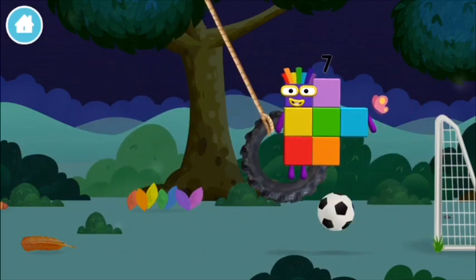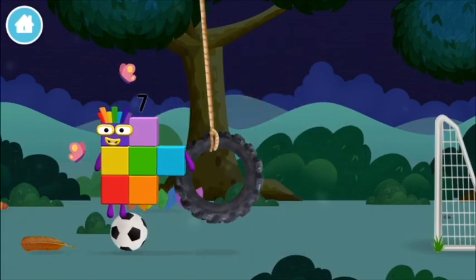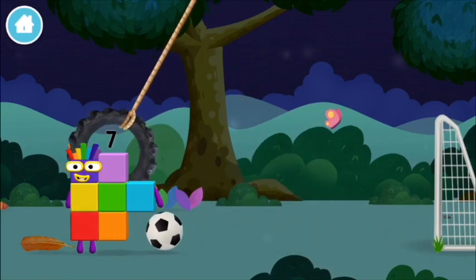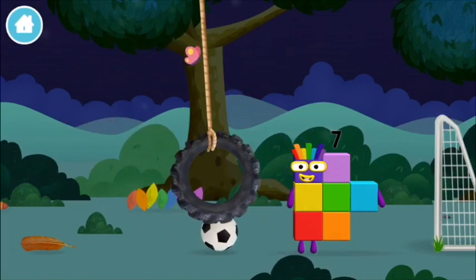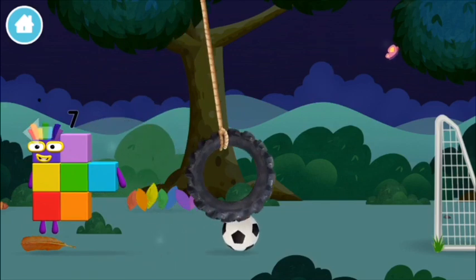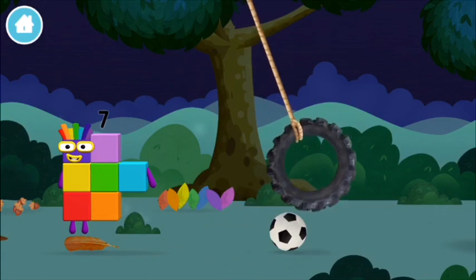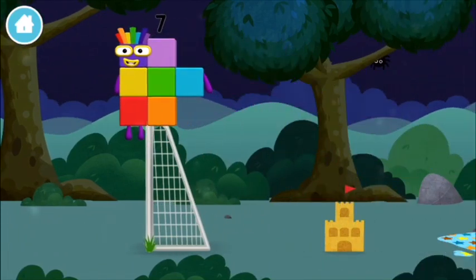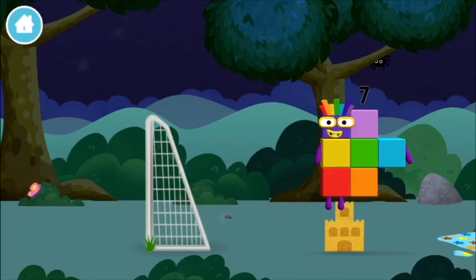A football! Two, three, four… One, three, four, five… I am seven. A sandcastle. That's lucky.